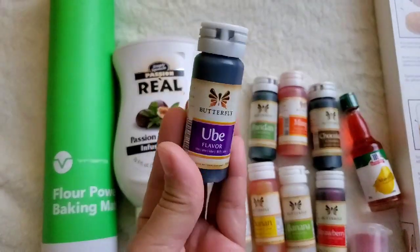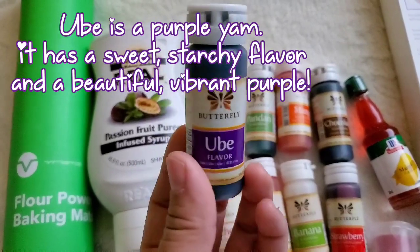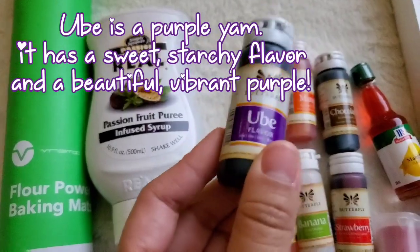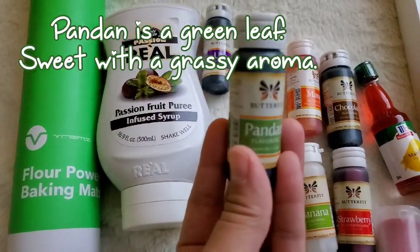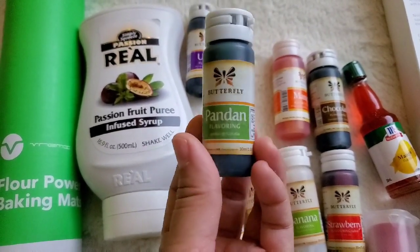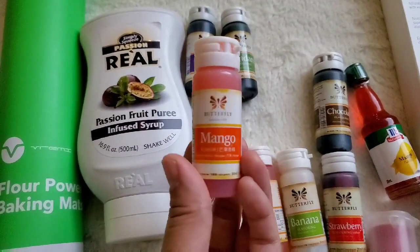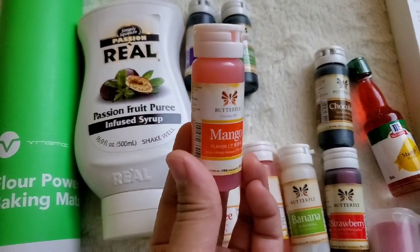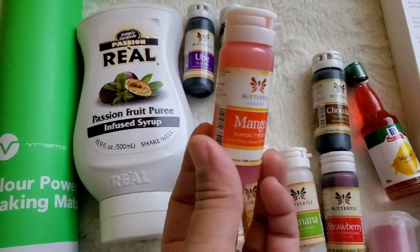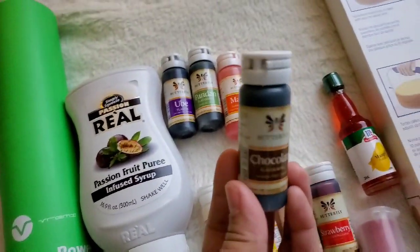Ube, like I mentioned, is my absolute favorite flavor. If you don't know ube, it's a purple yam — very rich and starchy but really flavorful with a beautiful vibrant purple color. Pandan is another flavor I really enjoy; it's a green color, and again the Butterfly brand has beautiful colors. Mango I love as well. A lot of my recipes use these extracts and I'll link below some of the things I've used them for.